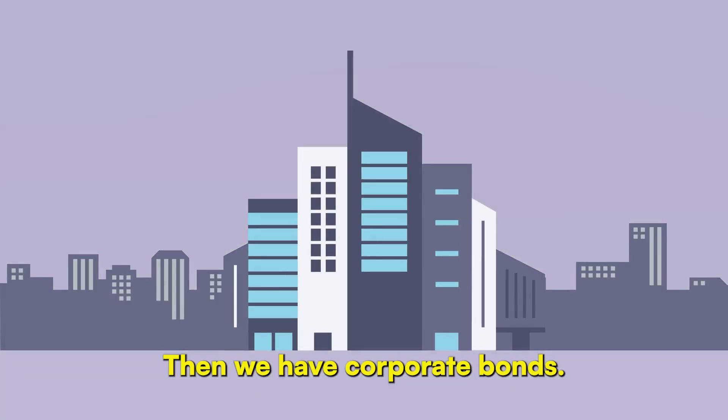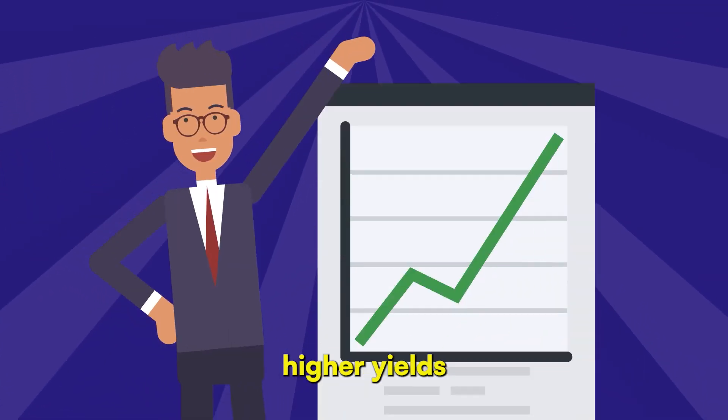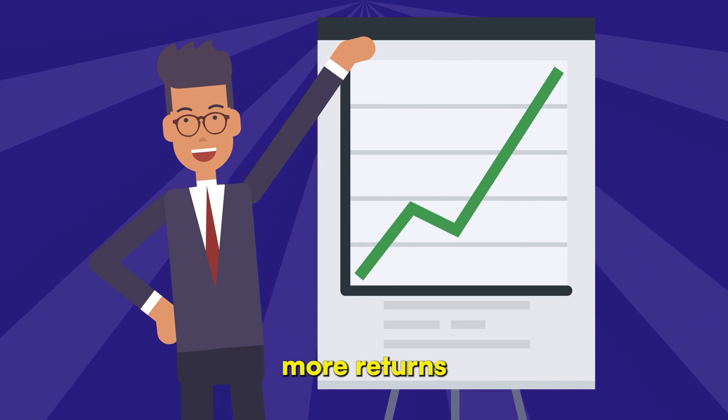Then we have corporate bonds. Companies issue these to raise money for various purposes. They often offer higher yields compared to government bonds, making them attractive for those seeking more returns.